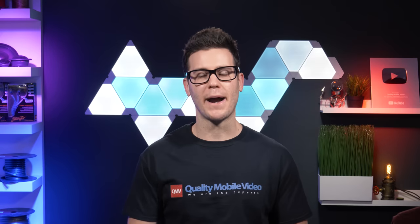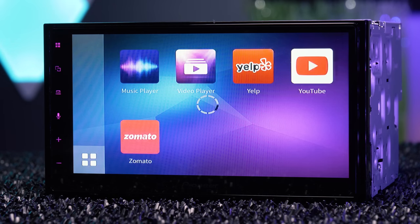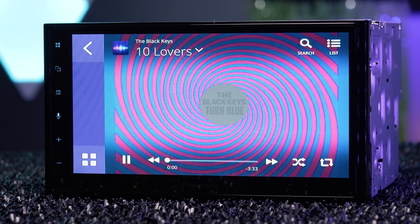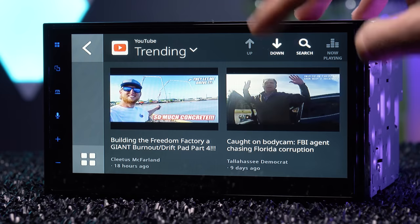For some reason, Pioneer is still in cahoots with WebLink. WebLink is a portal to apps like YouTube, Yelp, Music, and Weather — all displayed and controlled at the stereo. It's not a screen mirror. It works with iOS and Android via a USB connection, but it is horribly slow and I would never use it. Seriously, you'll put WebLink in your stereos but not an HD screen? We can't even get an HDMI input.